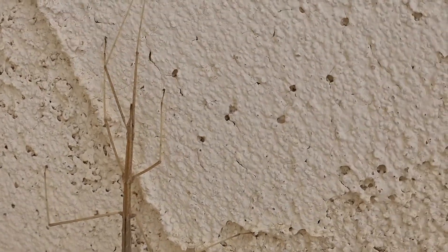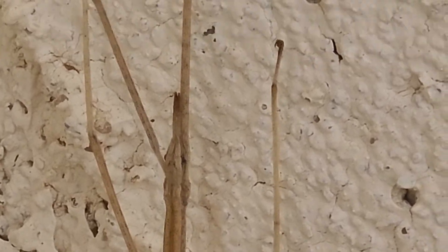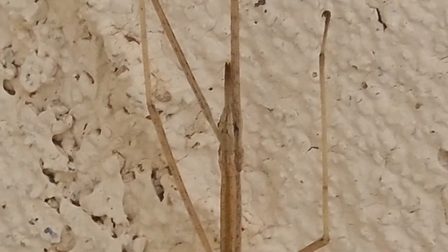I see it has some beady eyes in there. Let's see. You see its beady eyes? Right there. That's the head of it there.